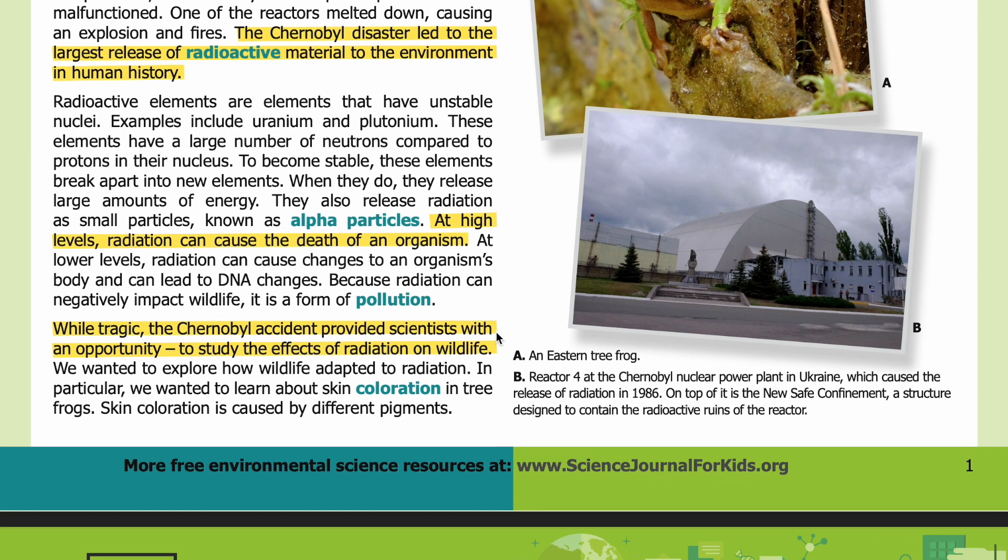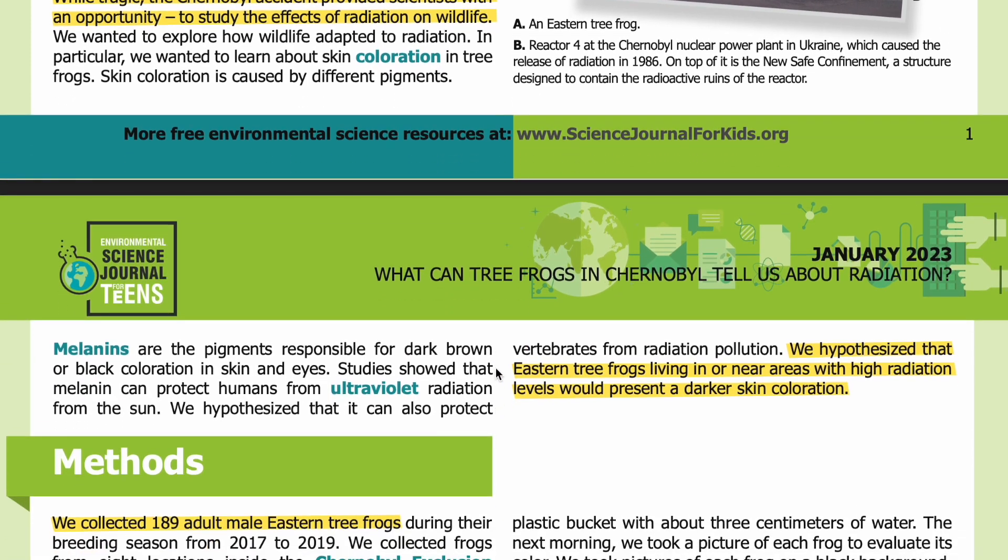While tragic, the Chernobyl accident provided scientists with an opportunity to study the effects of radiation on wildlife. We wanted to explore how wildlife adapted to radiation — in particular, we wanted to learn about skin coloration in tree frogs. Skin coloration is caused by different pigments. Melanins are the pigments responsible for dark brown or black coloration in skin and eyes.